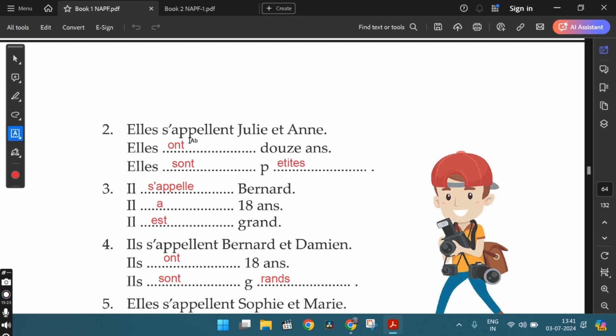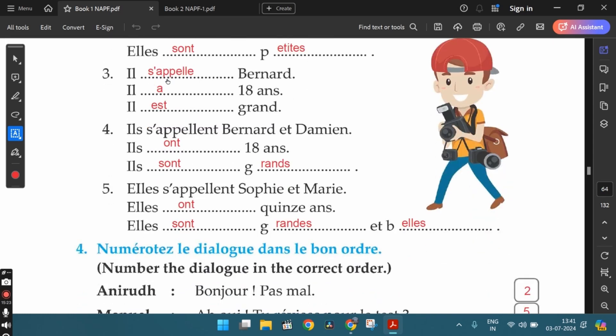The second one: elles s'appellent Julie et Anne — their names are Julie and Anne. Elles ont douze ans — they are twelve years old. Elles sont petites — they are short. Since elles is feminine plural, the adjective petites is also in the feminine plural form. The third one: il s'appelle Bernard, his name is Bernard. Il a dix-huit ans — he is eighteen years old. Il est grand — he is tall. The fourth one: ils s'appellent Bernard et Damien, their names are Bernard and Damien. Ils ont dix-huit ans — they are eighteen years old. Ils sont grands — they are tall. Since ils is masculine plural, the adjective grand is also in the masculine plural form.